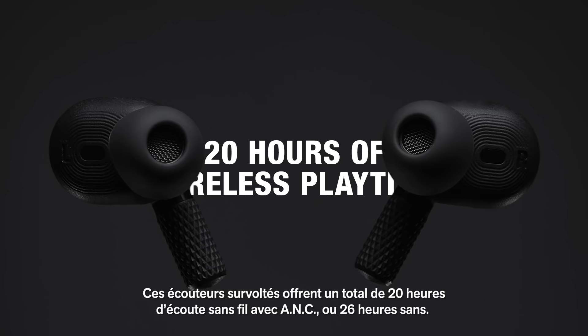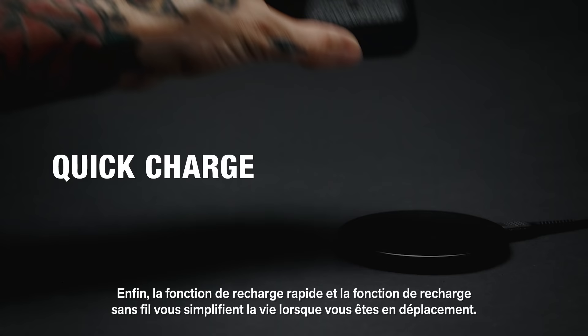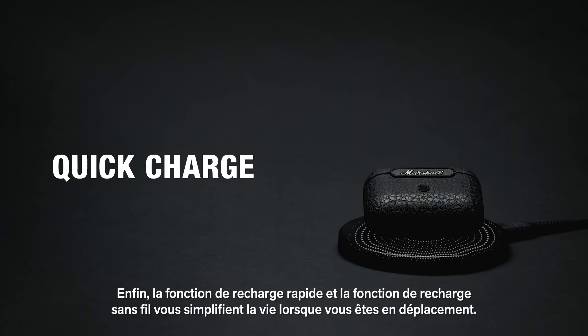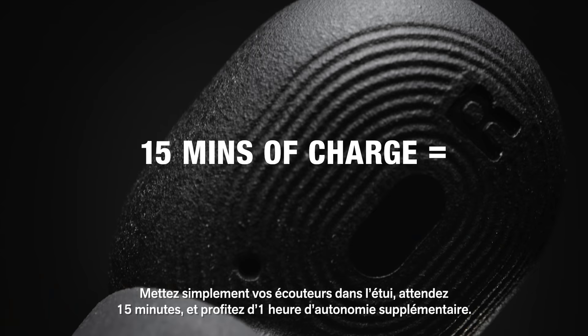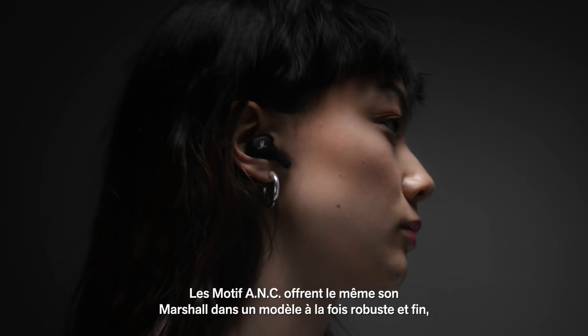These supercharged headphones deliver a total of 20 hours of wireless playtime with ANC and 26 hours without. Quick charge functionality and wireless charging make it even easier to charge and go. Just place your earbuds in the case and after only 15 minutes you'll get one hour of playtime so you can get right back to your music. You should never have to go down in sound when you go down in size.